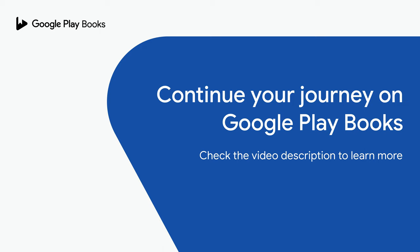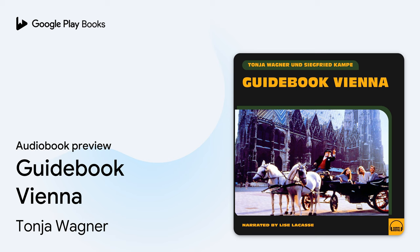The Maria Theresa era was characterized by wide-reaching reforms that brought about significant modernization throughout the lands of the Habsburg Empire. Maria Theresa introduced compulsory schooling for all, improved farmers' living conditions, abolished slavery, and made the first steps towards modernizing the administration.